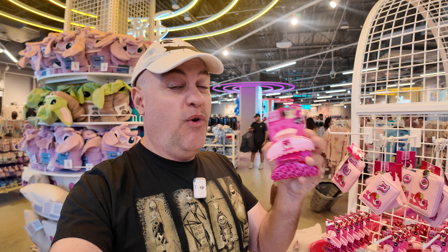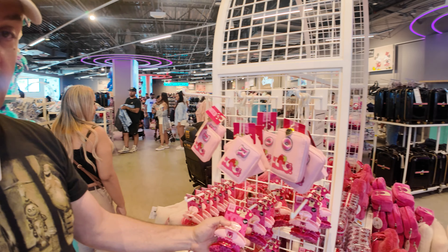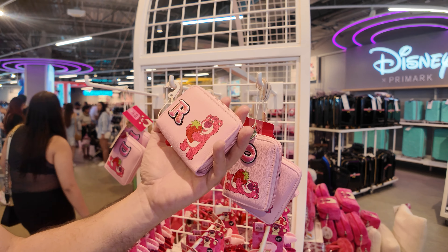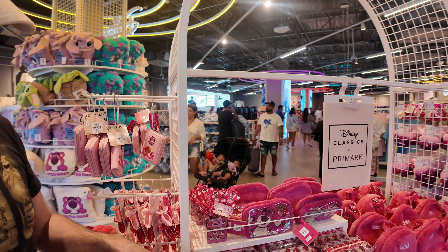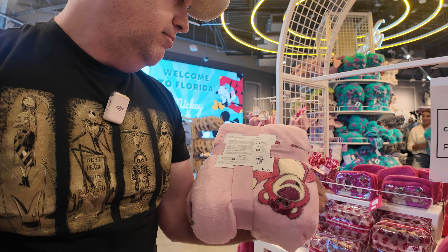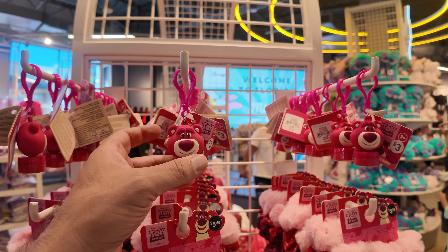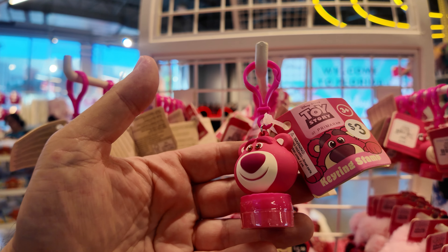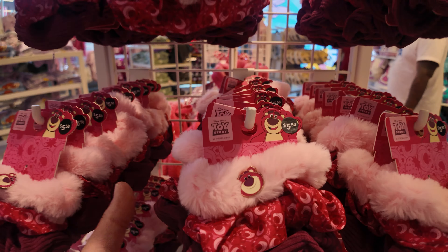They've got the hair clips — $4.50 for Lots of Bear hair clips, so colorful. They've got the little wallets for $7, though they're a bit limited on letters today. The little clear bag is also $7. The throw is $13. Lots of Bear stamps — key ring stamps — $3, cute little key chain. Little hair ties are $5.50 with a little charm on them. They basically doubled the Lots of Bear collection.